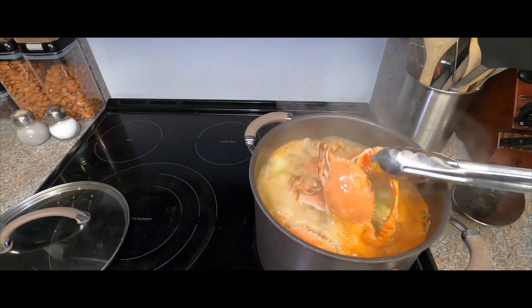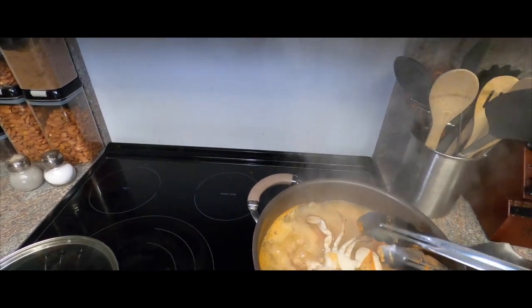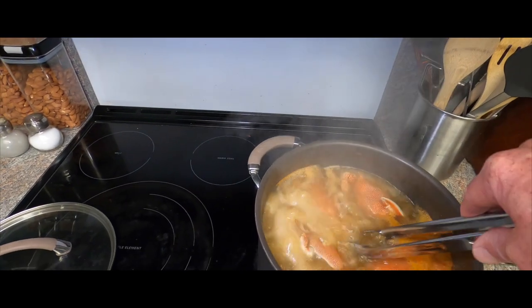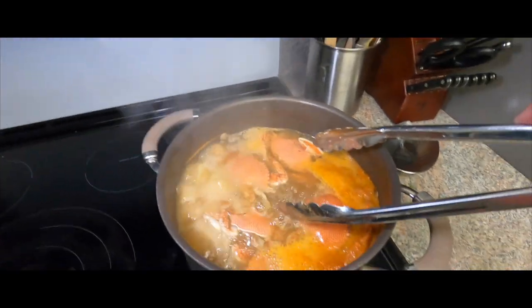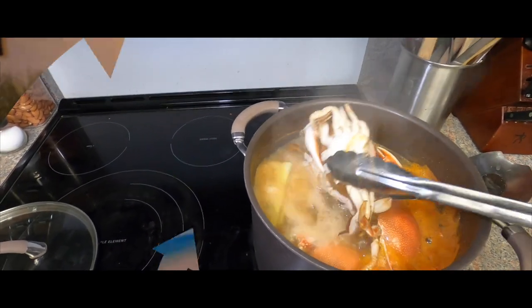Look at those crabbies cook — nice and red, that's how you want them. Put some Old Bay, a little bit of celery, a little beer in there. People that don't drink don't put beer — Old Bay is good enough. So now the finished product. Here they are: cooked crabs.